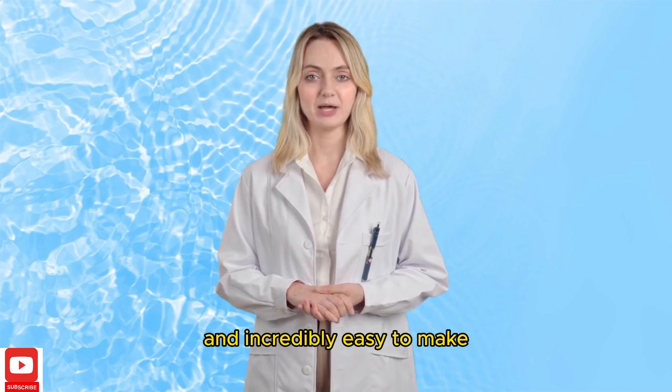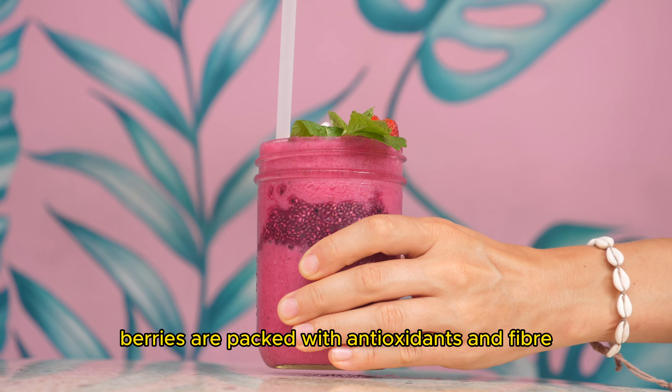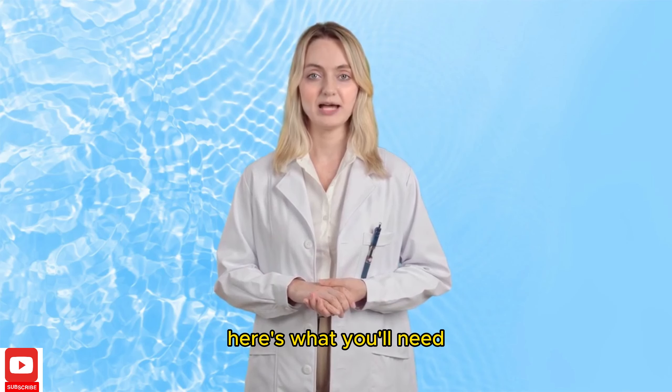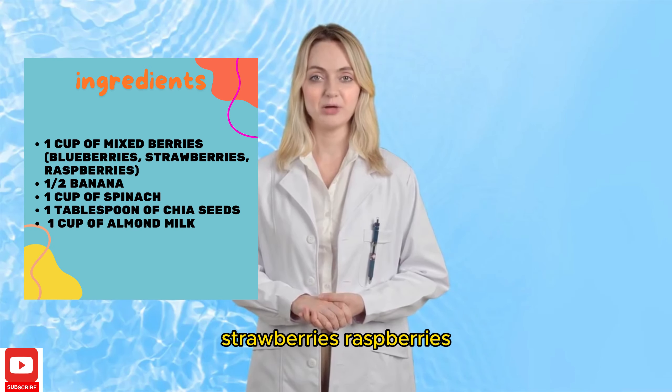First up, we have the Berry Blast Smoothie. Berries are packed with antioxidants and fiber, which can help lower LDL cholesterol levels. Here's what you'll need: 1 cup of mixed berries — blueberries, strawberries, raspberries — 1 half banana, 1 cup of spinach, 1 tablespoon of chia seeds, and 1 cup of almond milk. Blend all the ingredients together until smooth and enjoy a refreshing, heart-healthy treat.